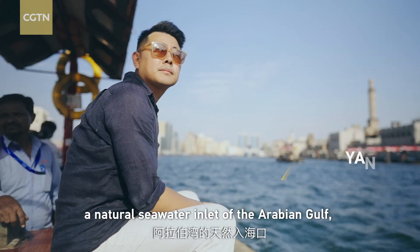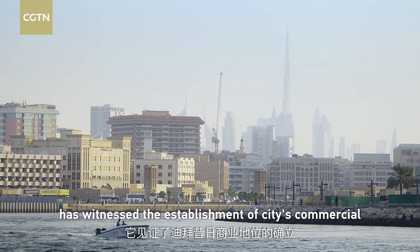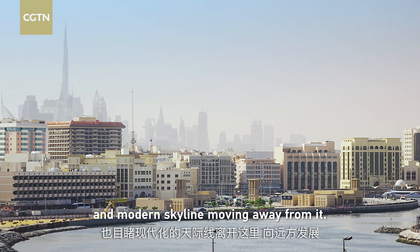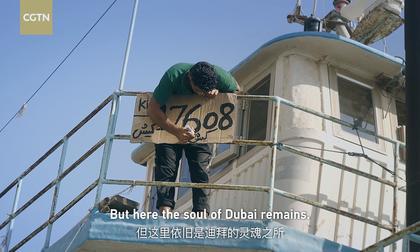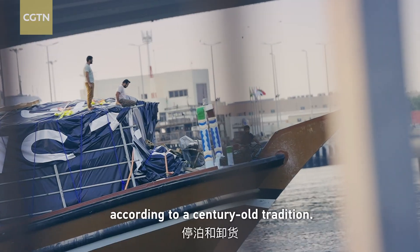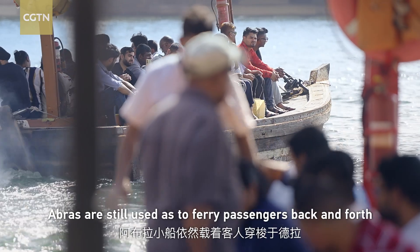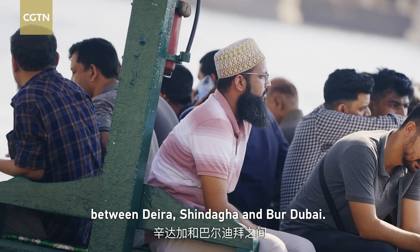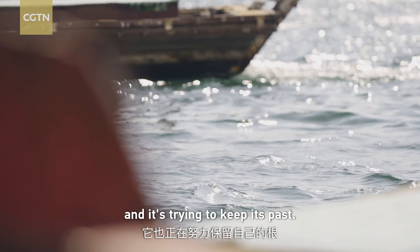Dubai Creek, a natural seawater inlet of the Arabian Gulf, has witnessed the establishment of the city's commercial position in the old days, while the modern skyline moves away from it. Here the soul of Dubai remains — hundreds of dhows continue to moor and unload goods according to a century-old tradition. Abras are still used to ferry passengers back and forth between Deira and Bur Dubai.